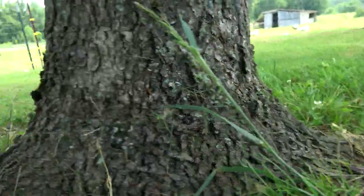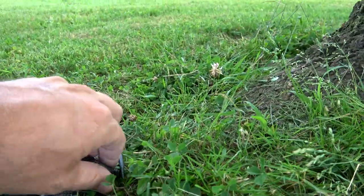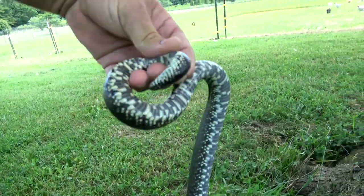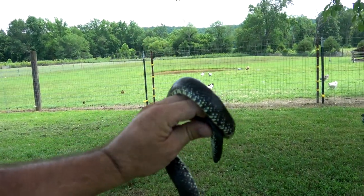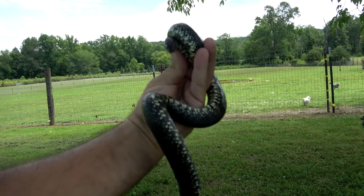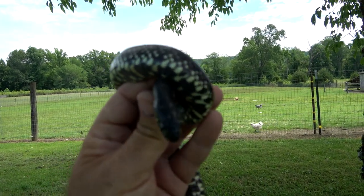Let's see if I can pick her up. Beautiful coloration on this snake. They are constrictors — they'll constrict their prey before consuming it. Pretty snake.